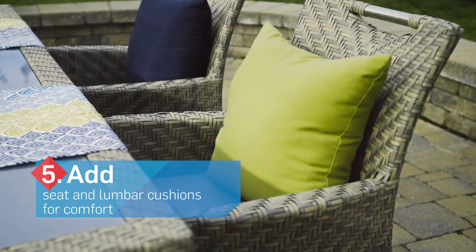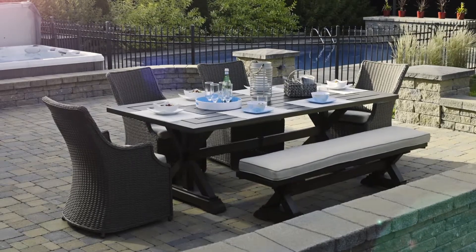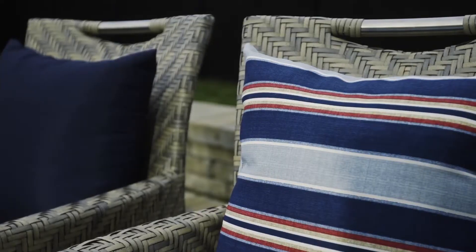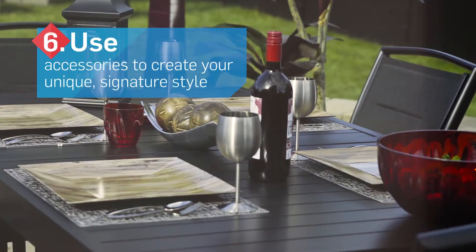We can accommodate every taste, but when it comes to the latest trends, it's better to ask our experts for help. We've got a wide choice of decorative pillows, exterior carpets, and other great accessories, all available at Club Piscine.